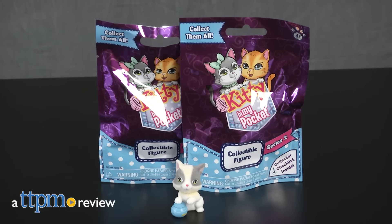Stuff your pockets with even more cats! Hi, I'm Laurie from TTPM here with Kitty in My Pocket Series 2 Collectible Figures from Just Play.